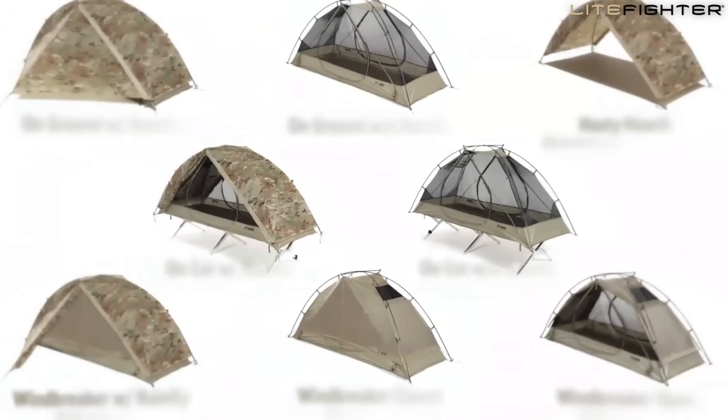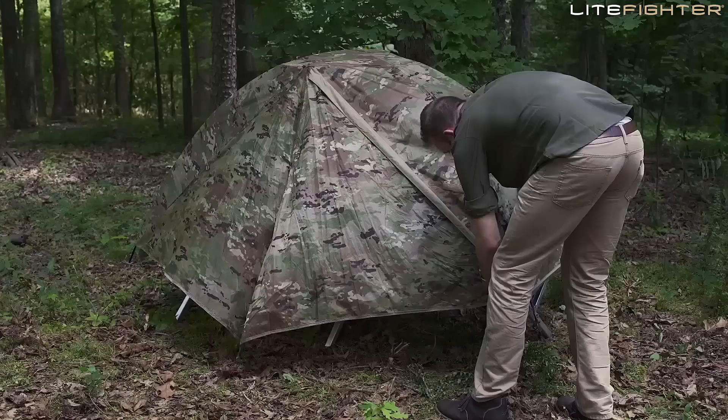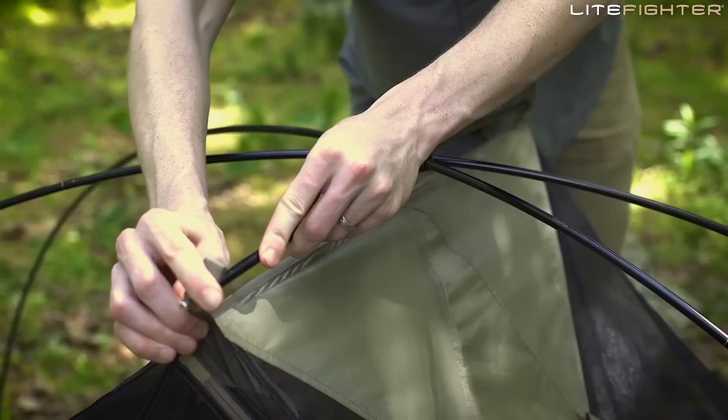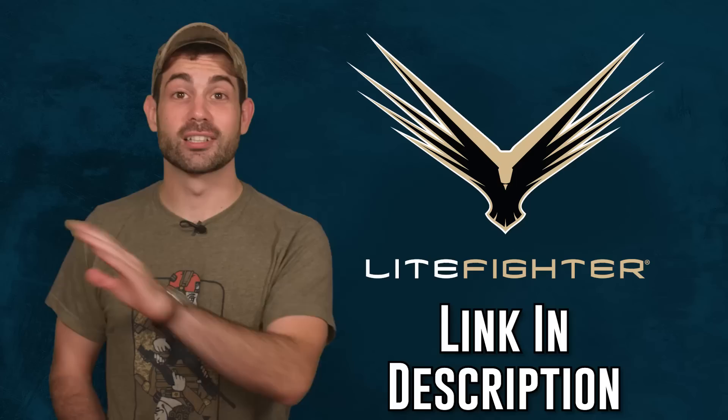Lightfighter has improved every aspect of the military tent. It has eight possible configurations and double-walled ventilation designed to maximize airflow and reduce condensation buildup. Lightfighter also replaced the old aluminum pole set and converted to the new Ghostbone ballistic fiber poles that are lighter, stronger, flexible, and wind-resistant. Click the link in the description to get your entire company outfitted with the highest quality military tent on the market.